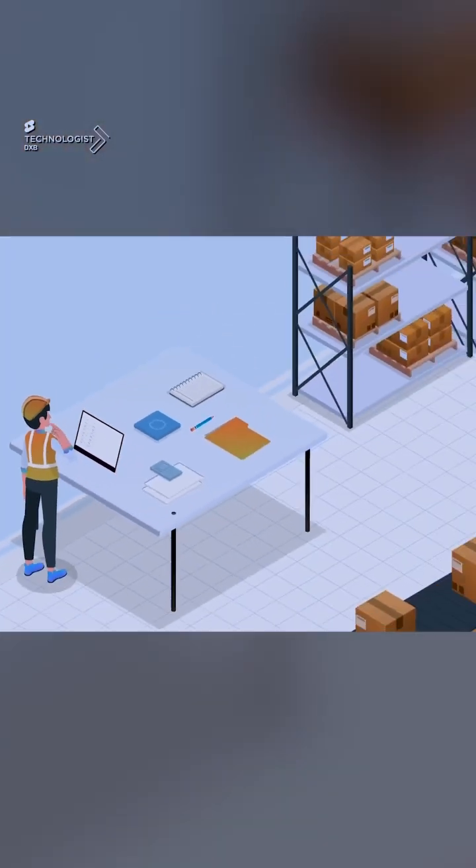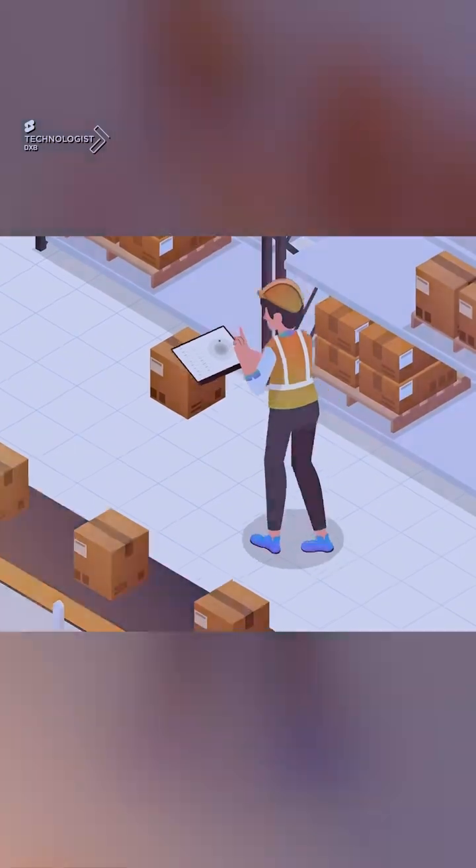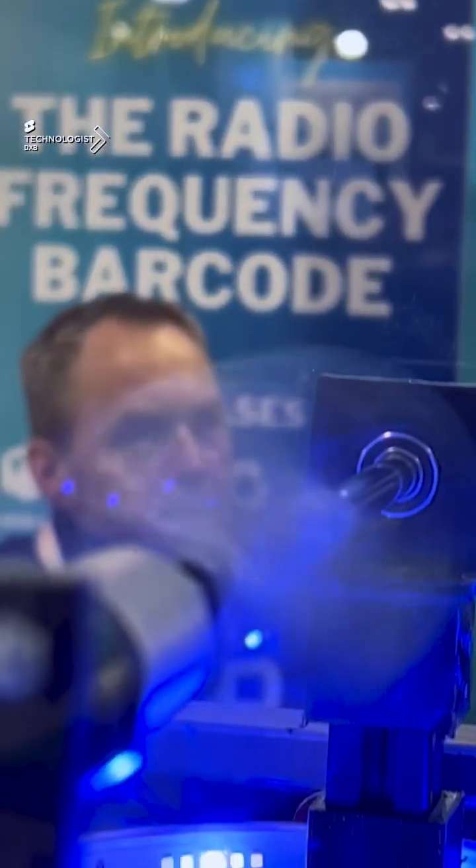Imagine a flight case with these stickers labelled onto several products, and just one flight case moving out through multiple antennas, daisy chains, to the possibility of having all of that scanned in one go.